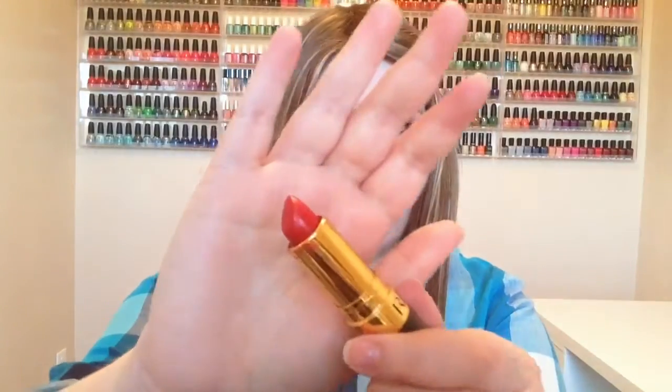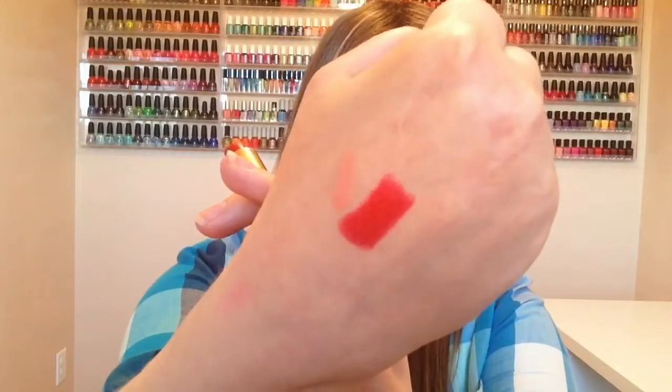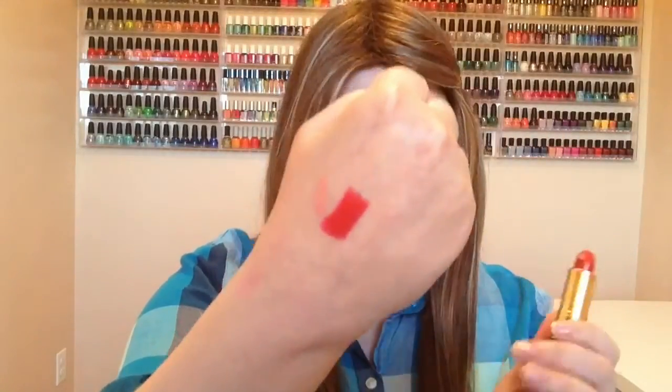This is also from Revlon, and it's their Super Lustrous Lipstick in Certainly Red. And if you watched my Bath and Body Works haul, I was wearing this lipstick. So I'll just do a quick swatch. I really, really love this lipstick. It's a really pretty red.